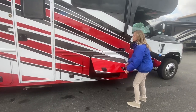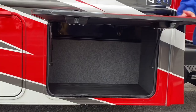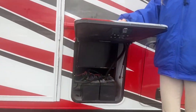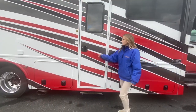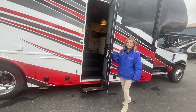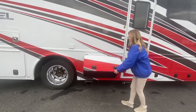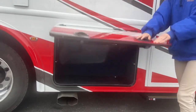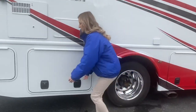Now let's look inside our slam latch compartments. We'll come to our first pass-through storage compartment — if you were needing to bring tables and chairs along for tailgates, they would slide right in there. Next we have our batteries. Continuing along, we'll come to our entry step, which has a power step you could lock in the out position while camping. We also have an outside receptacle and two more storage compartments back here.